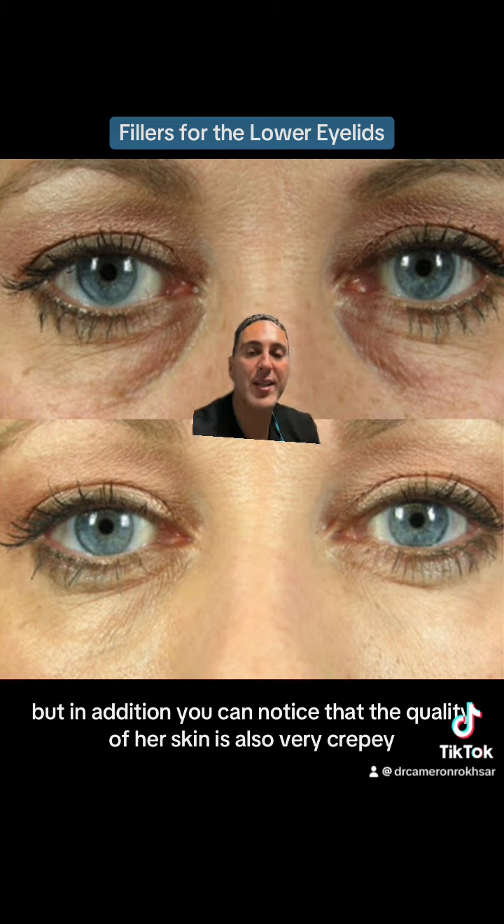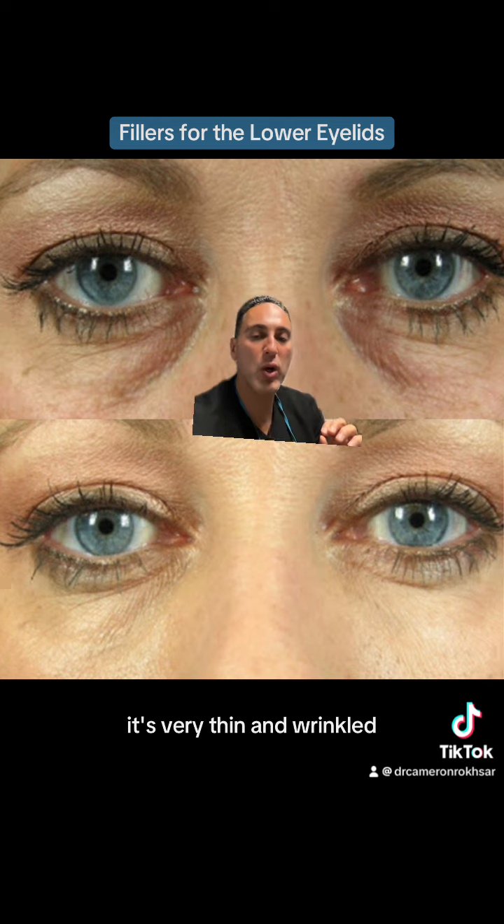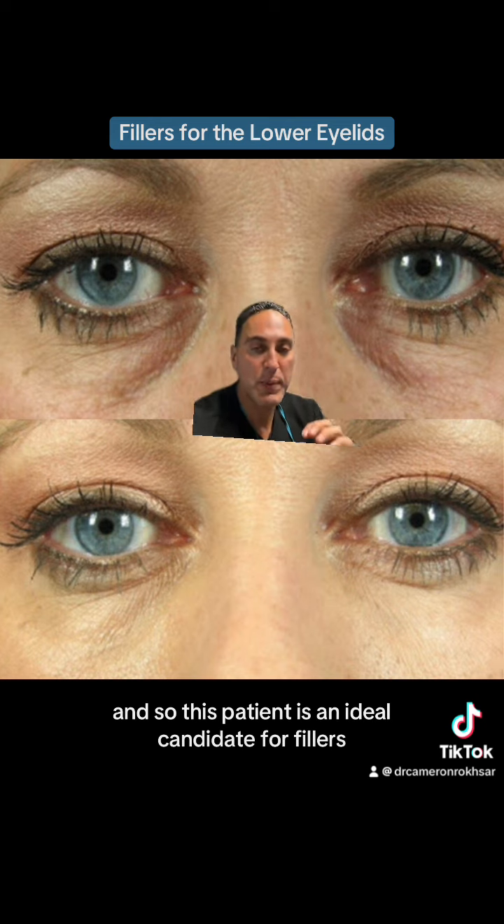In addition, you can notice that the quality of her skin is also very crepey — it's very thin and wrinkled. And so this patient is an ideal candidate for fillers.